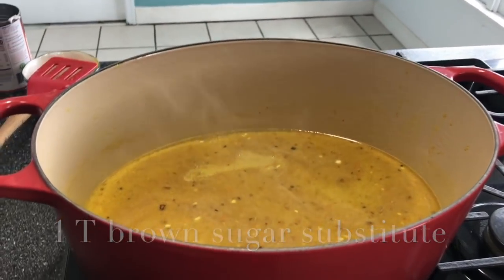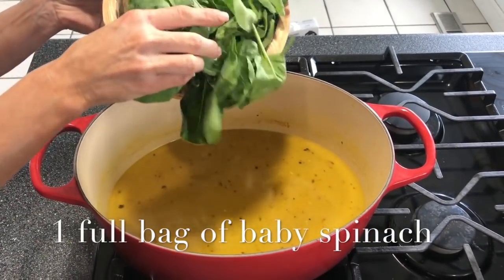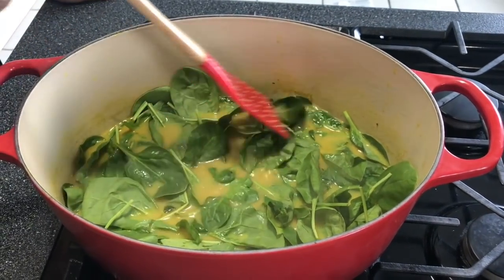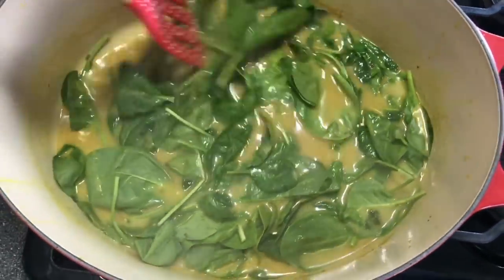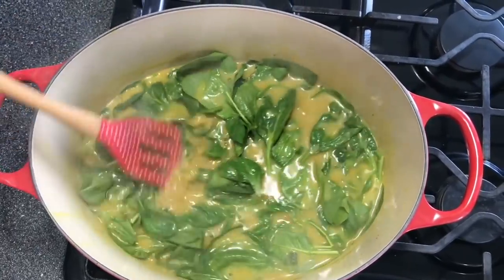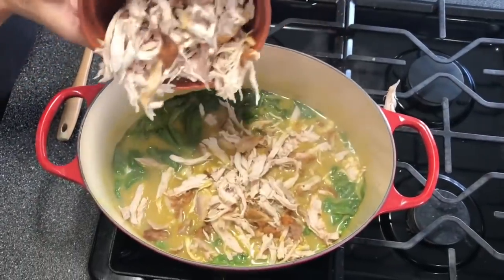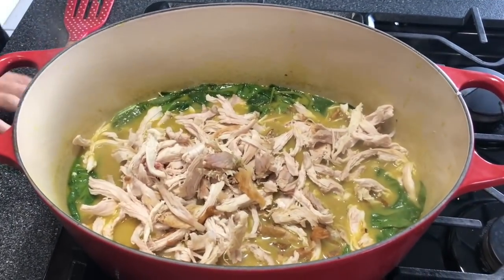If you want to thicken yours, you can add a little bit of coconut cream — it just depends on how thick you want it. That was one tablespoon of Truvia brown sugar. And here is a bag of fresh spinach — isn't that gorgeous? I always try to think of Popeye when I was little and my dad said get in your greens. I'm not a big spinach fan but I'm getting to where I like it.